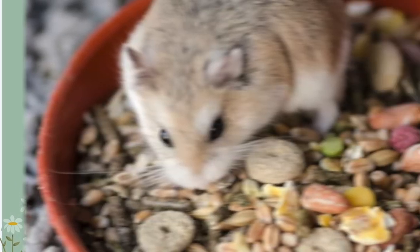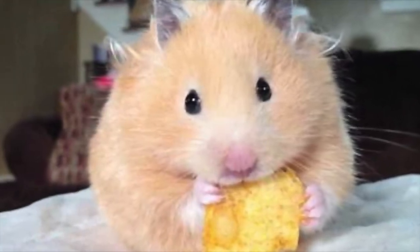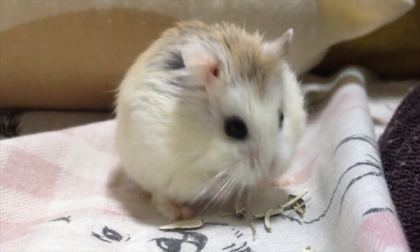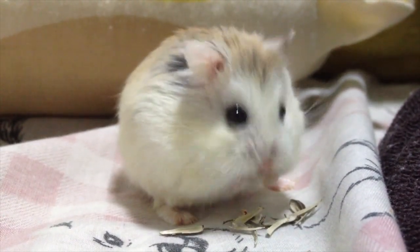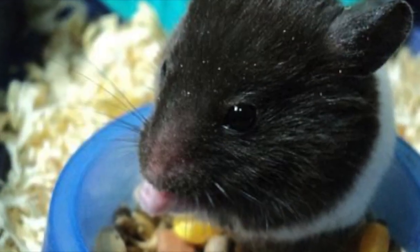Nothing makes your hamster happier than tucking into some seriously delectable dishes, so providing them with plenty of nutritious tasty food is an easy way to put a smile on their little dial. When it comes to planning their meals, a mixture of solid staples with some variety thrown in here and there is the secret to keeping mealtimes fun and interesting.